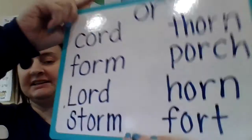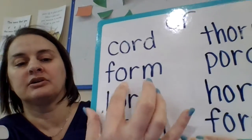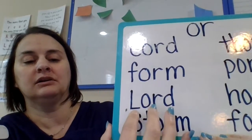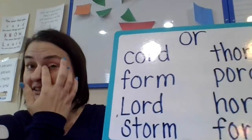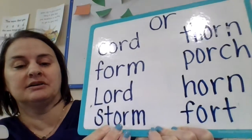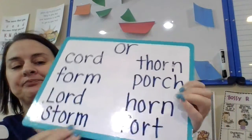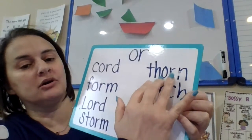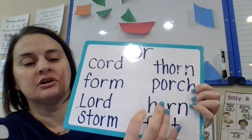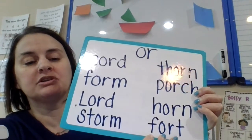So let's try blending some words with this sound. C-O-R-D, chord. F-O-R-M, form. L-O-R-D, Lord — that's another name for Jesus; Jesus is Lord. St-O-R-M, storm. Th-O-R-N, thorn. P-O-R-C-H, porch. H-O-R-N, horn. F-O-R-T, fort.